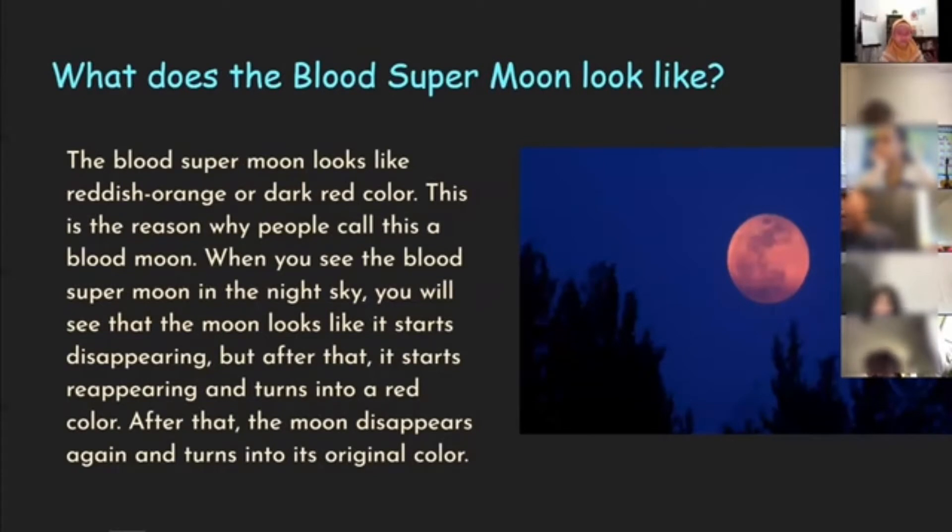What does the blood supermoon look like? The blood supermoon looks like a reddish or dark red color. This is the reason why people call this a blood moon. When you see the blood supermoon in the night sky, you will see that the moon looks like it starts disappearing, but after that it turns into a red color. Then the moon disappears again and turns into its original color.